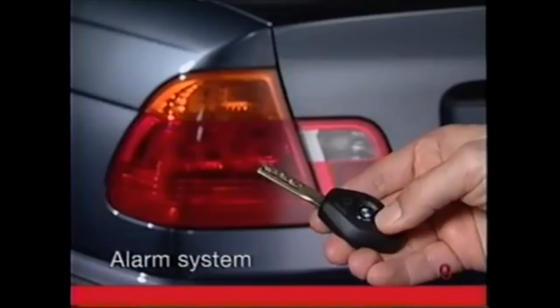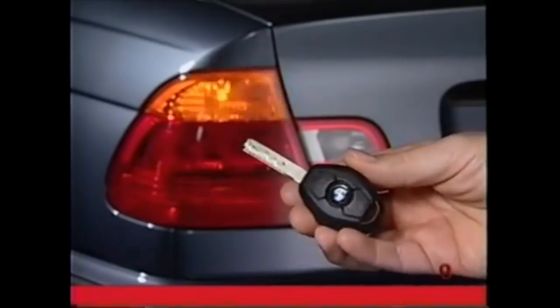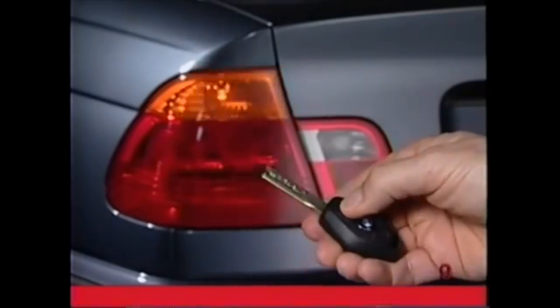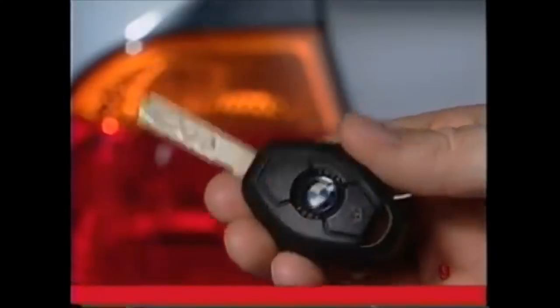If you have installed a BMW accessory alarm system, you can activate a panic alarm by pressing and holding down the trunk button. It's easy to deactivate by pressing the unlock button. Be sure to lock the vehicle again afterward.